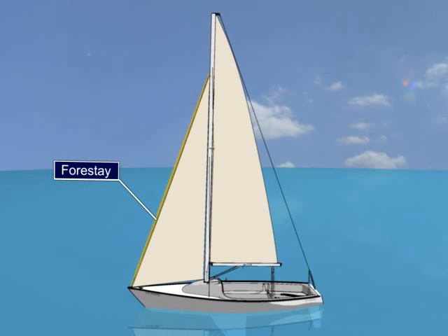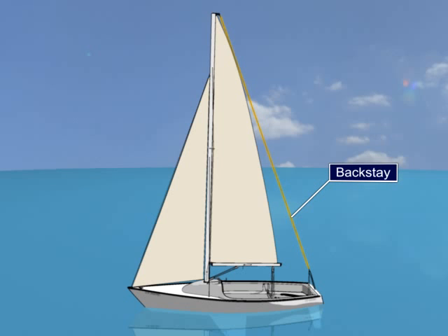The forestay connects the mast to the bow, serving the dual purpose of keeping the mast from falling backwards and supporting the jib. The backstay connects the mast to the back of the boat, keeping the mast from falling forward.